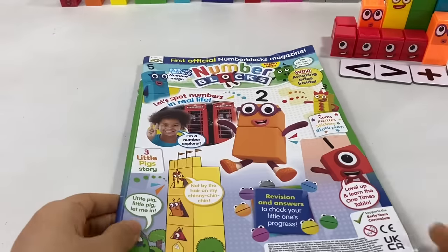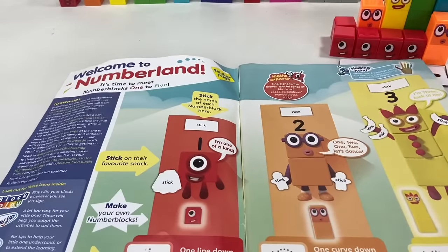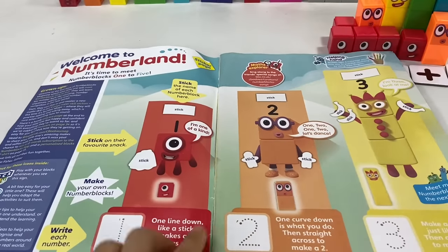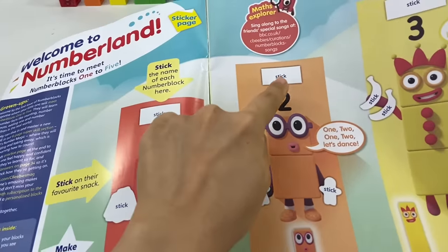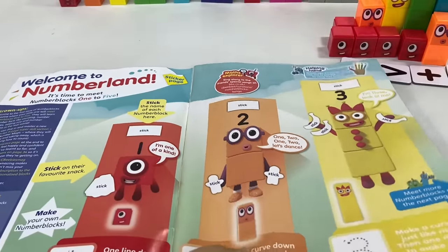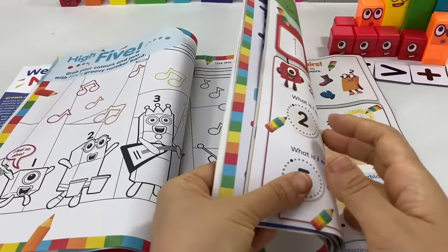Now let's check out the magazine and use the blocks. Welcome to Numberland! It's time to meet number blocks 1 to 5. Stick the name of each number block here. Oh wait, that's right — it comes with stickers!